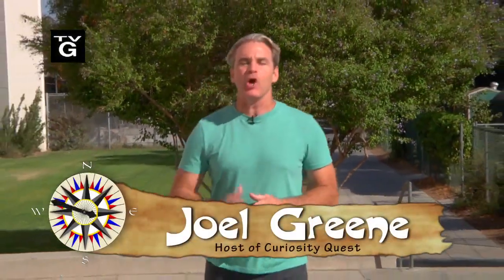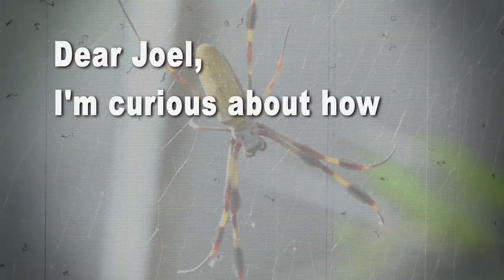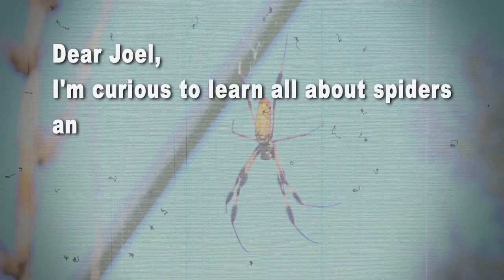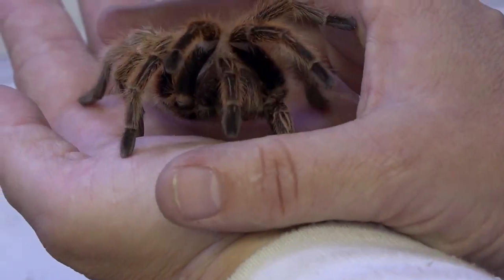Hey everyone, I'm Joel Green and welcome to Curiosity Quest, the show that explores what you the viewer are curious about. Today we have two creepy quest letters. One came from San Jose — George wrote: 'Dear Joel, I'm curious about how spiders create webs.' And the other came from Ryan in Long Beach: 'Dear Joel, I'm curious to learn all about spiders and what's the most dangerous spider in the world.' Because of you two, we've made our way to the Natural History Museum of Los Angeles County, where we're going to crawl into this world of spiders. Let's begin today's Curiosity Quest.